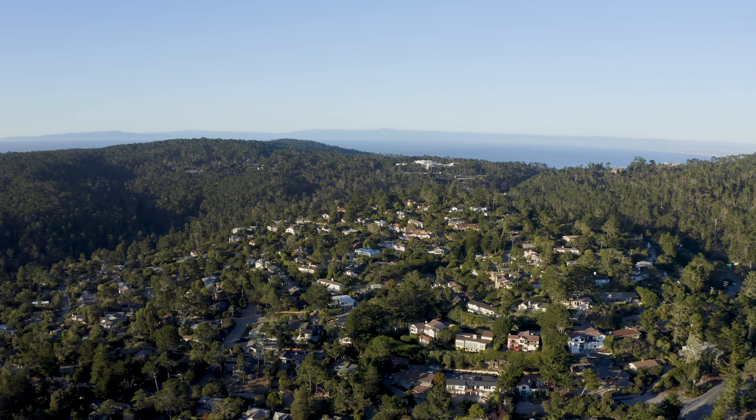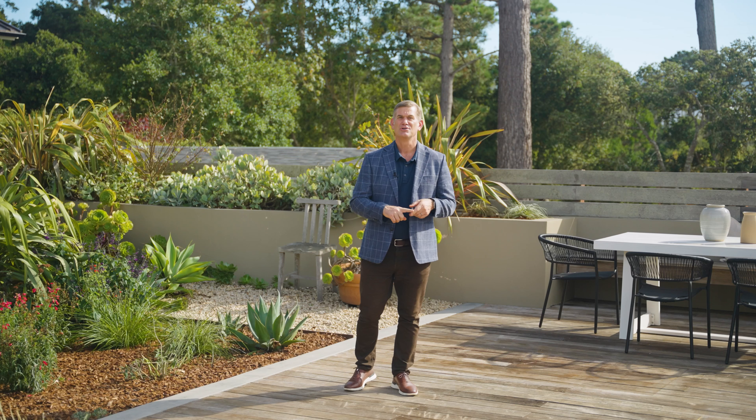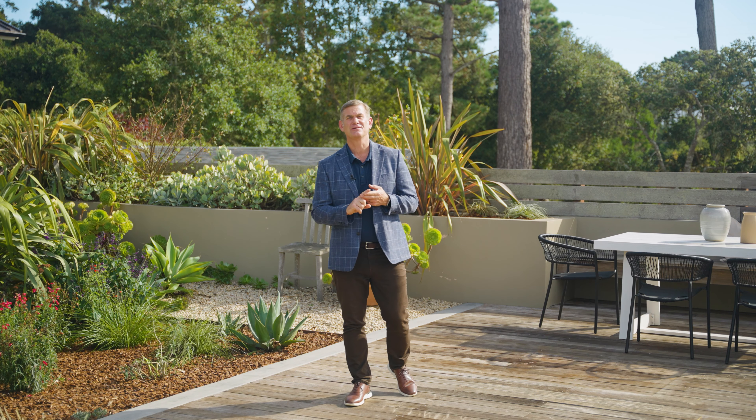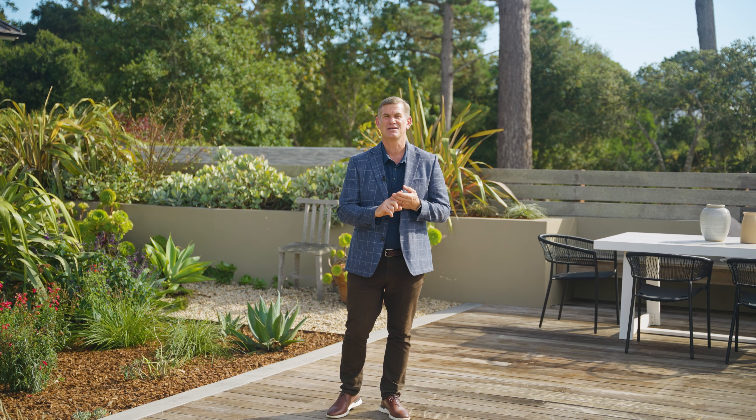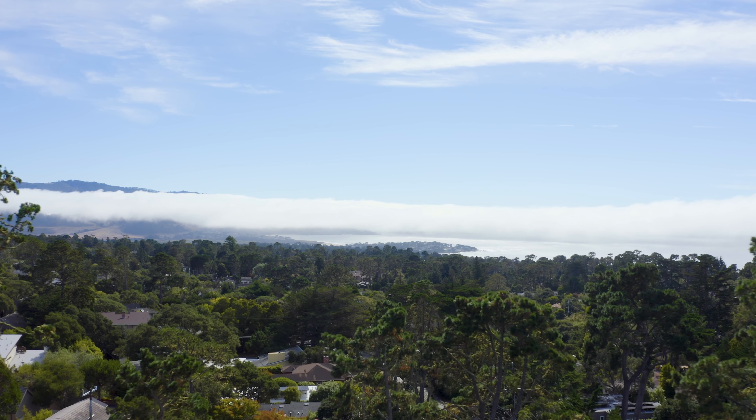There are a few things that people really love about these neighborhoods. One is the larger lot size, two is the convenience to all the amenities of the Monterey Peninsula, three is the natural topography and what it does for ideal weather and climate, and four — with that natural topography — the potential for views.